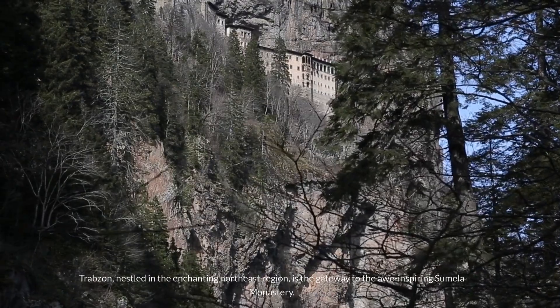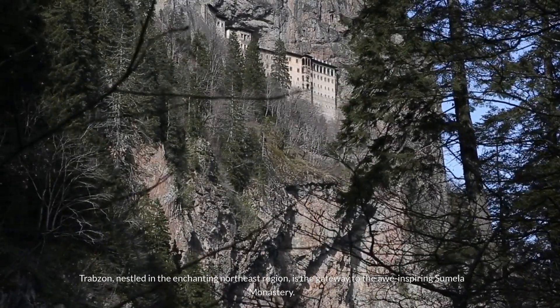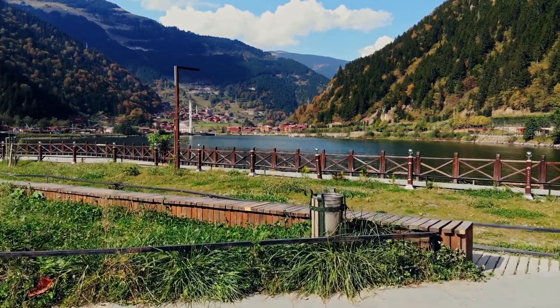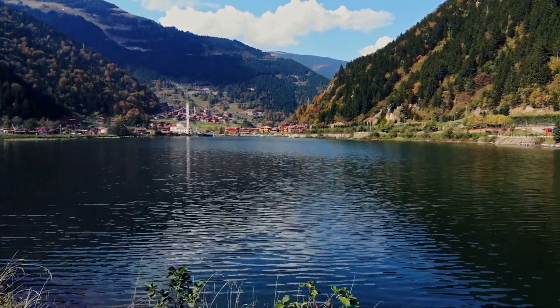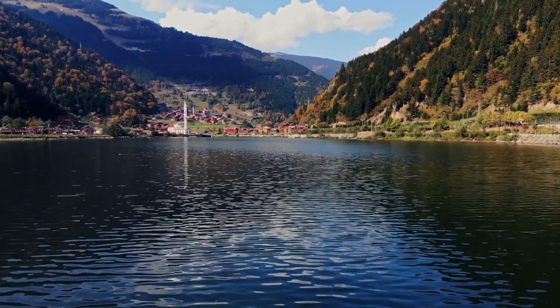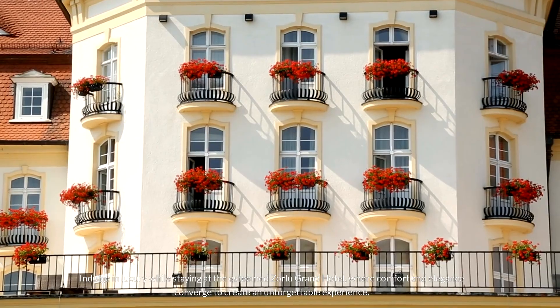Number 9: Trabzon. Trabzon, nestled in the enchanting northeast region, is the gateway to the awe-inspiring Sumela Monastery. Perched majestically on a cliffside, this venerable 4th-century monastery not only offers panoramic views that will leave you breathless, but also provides a captivating glimpse into the ascetic lifestyle of ancient monks. Indulge in luxury while staying at the esteemed Zorlu Grand Hotel, where comfort and elegance converge to create an unforgettable experience.